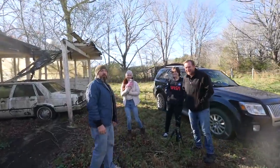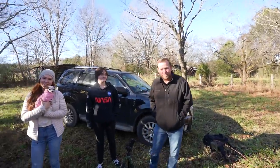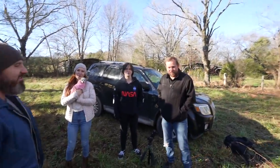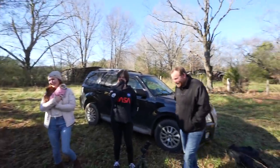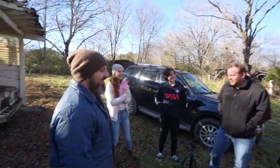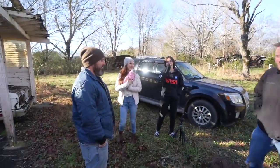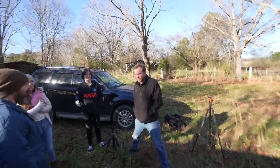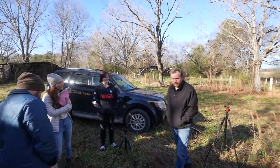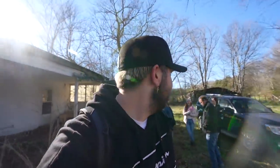I'm over here filming and these guys are churning corn — wait, churning butter. Churning butter! I said churning corn — I've never churned corn. You churn butter and crack corn, because he knows Alabama. And then you butter your corn. That's it. While these guys are making fun of me, I'm going to go over to the front of the house.